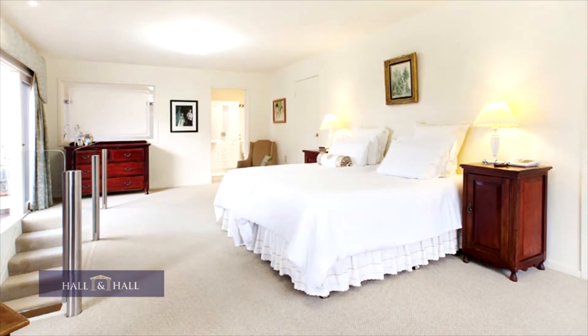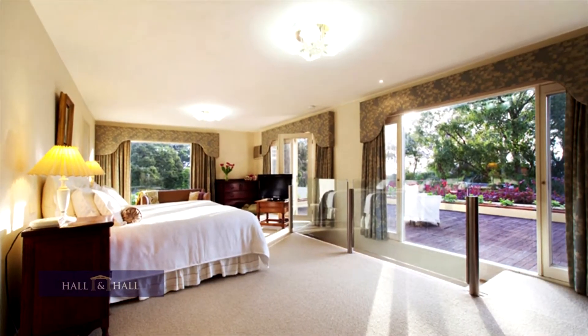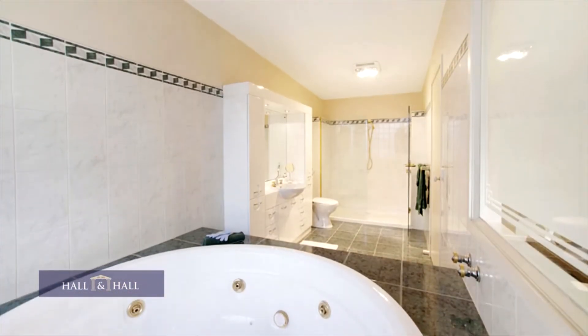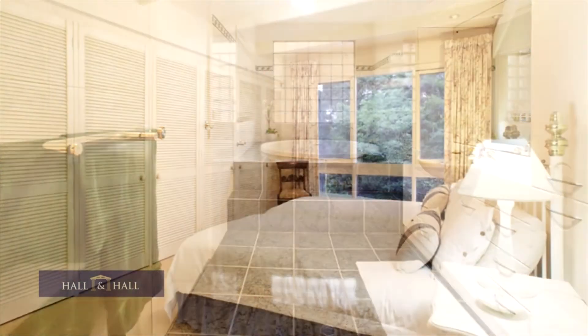A spectacular master bedroom suite with a massive walk-through robe and rooftop terrace with stunning bay views, plus a luxurious spa ensuite.